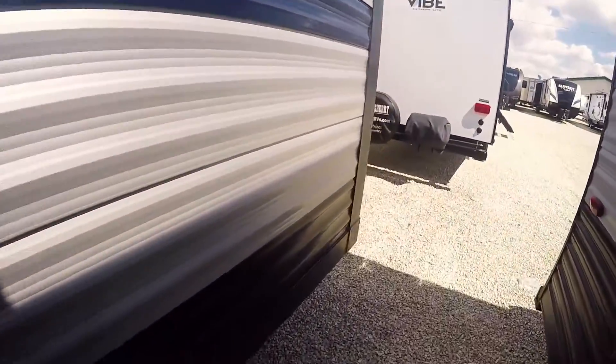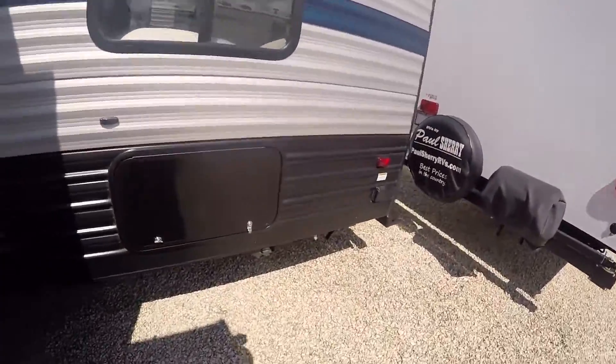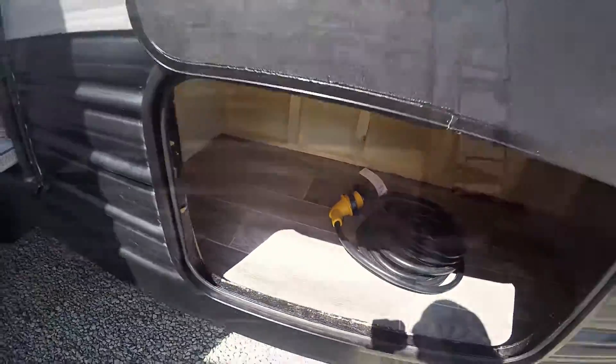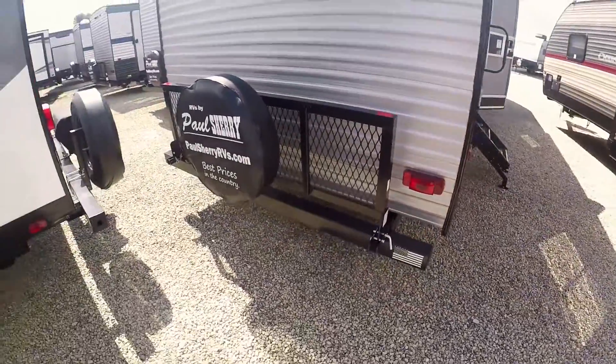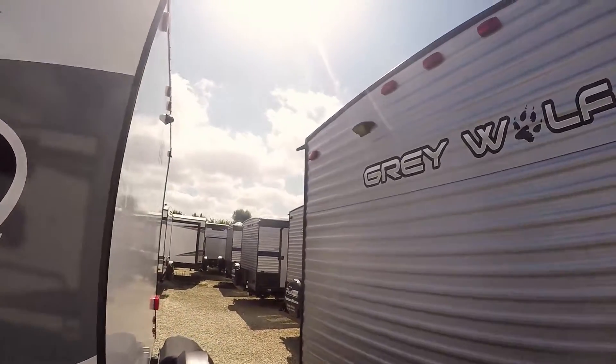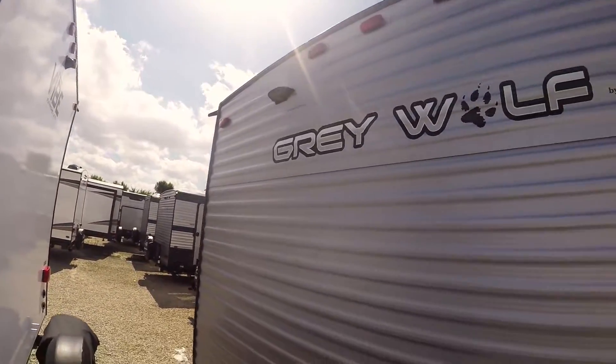This coach has a single slide with the couch and dinette on it. On the back there's a second bed with storage underneath. All Grey Wolfs have this rack on the back — it lays down and holds up to 200 pounds. There's also a spare tire on there and a mount for a reverse camera, which is all pre-wired.